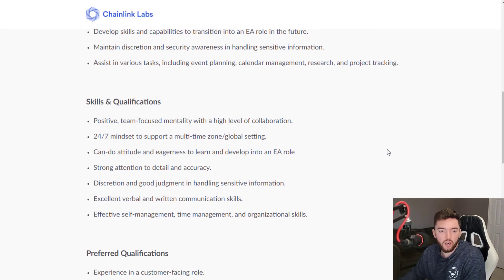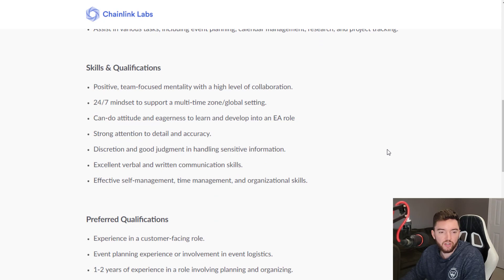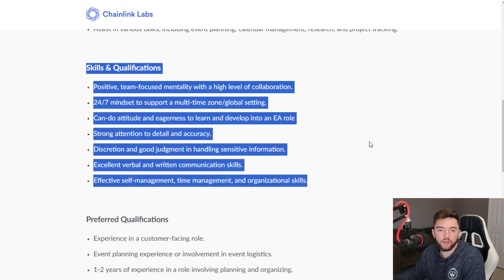Skills and qualifications for this job include a positive team-focused mentality with a high level of collaboration, a 24/7 mindset to support a multi-time zone global setting, a can-do attitude, eagerness to learn, strong attention to detail and accuracy, discretion and good judgment, excellent verbal and written communication, and effective self-management, time management, and organization. These are the things absolutely required — mostly related to your mentality, who you are as a person, and how you handle things.